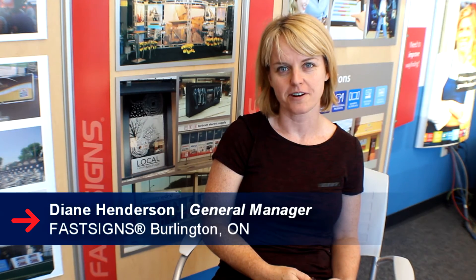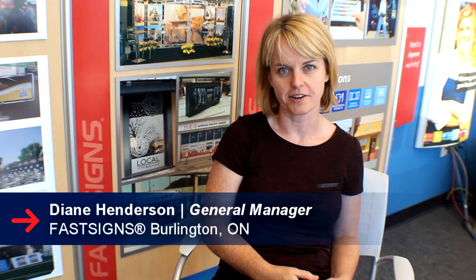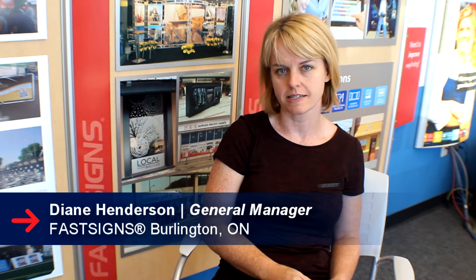Hi, I'm Diane Henderson, co-owner of the Fast Signs in Burlington, Ontario. We've been in business since 1996.